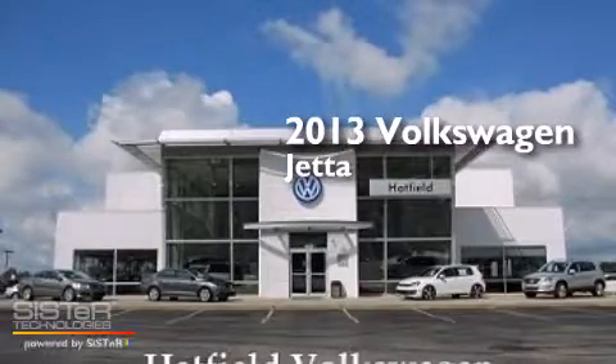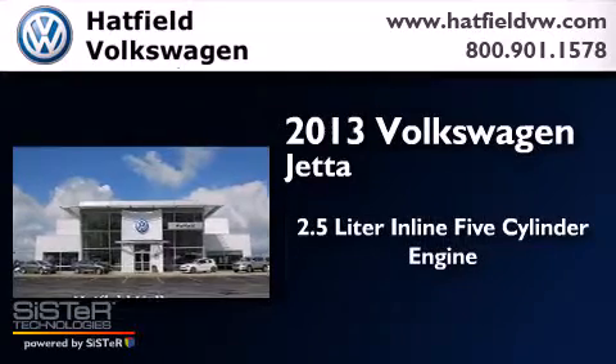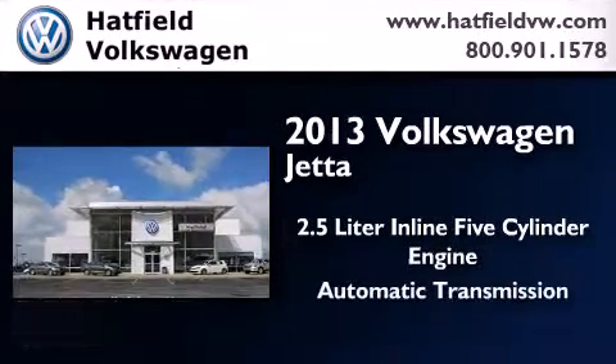This is a 2013 Volkswagen Jetta. It features a 2.5 liter 5-cylinder engine and an automatic transmission.